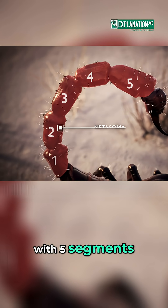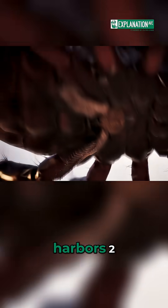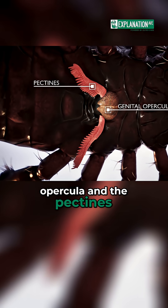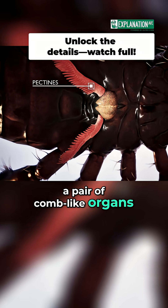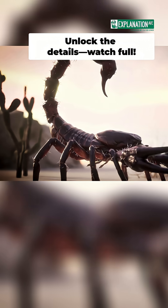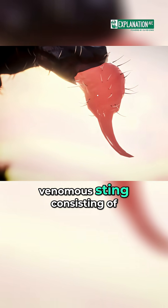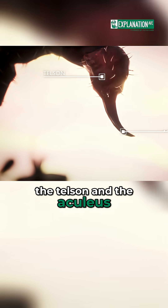with five segments. The mesosoma harbors two special structures: the genital operculum and the pectines, a pair of comb-like organs. The metasoma ends in a venomous sting consisting of the telson and the aculeus.